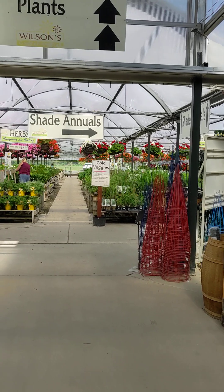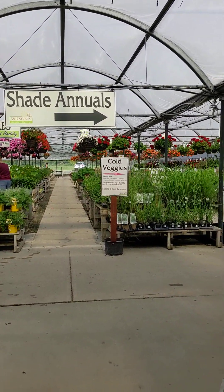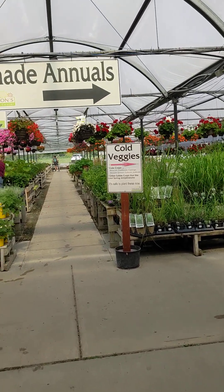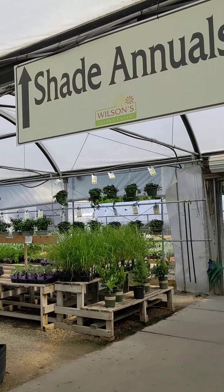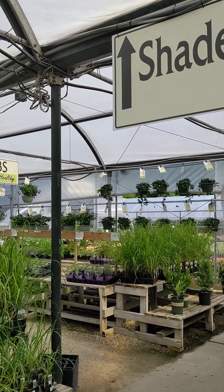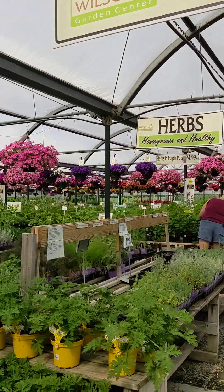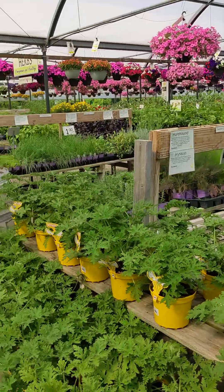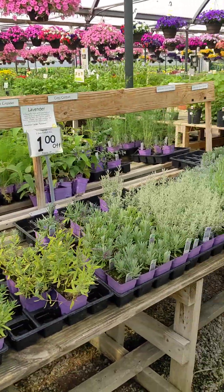We're headed out to our annual area. This is where we have our vegetables, our annuals, and our herbs. Out that way is our cool crops and our shade structure, which is empty now. But this area here is where our herbs are — we've got many different herbs.